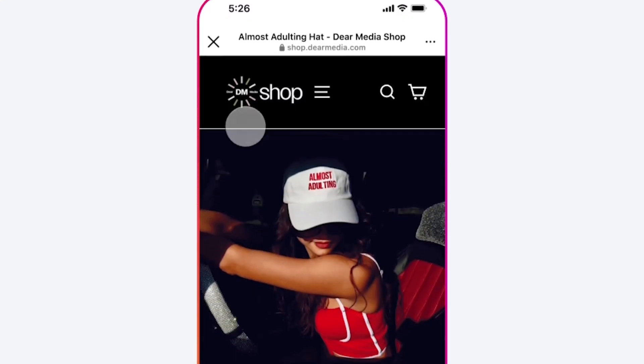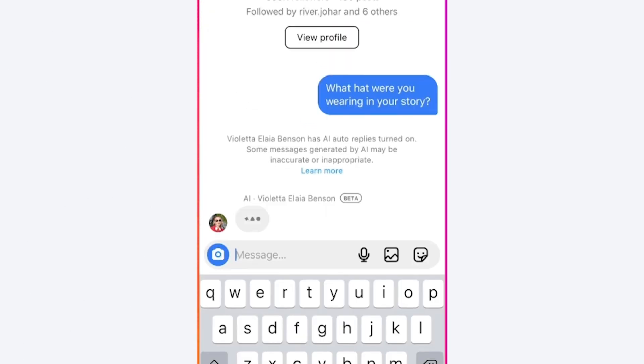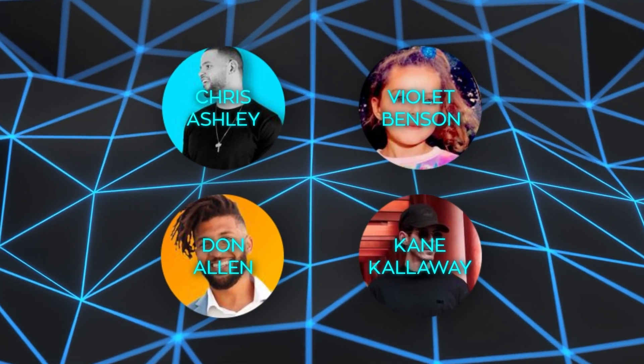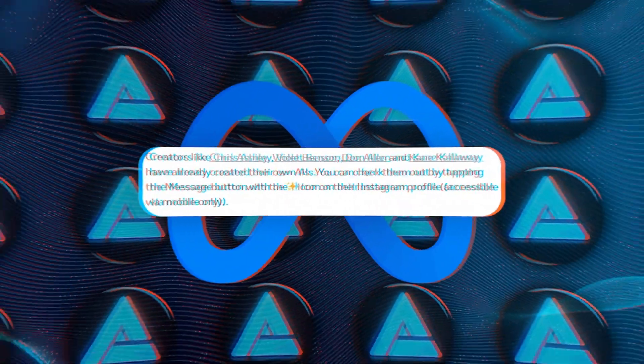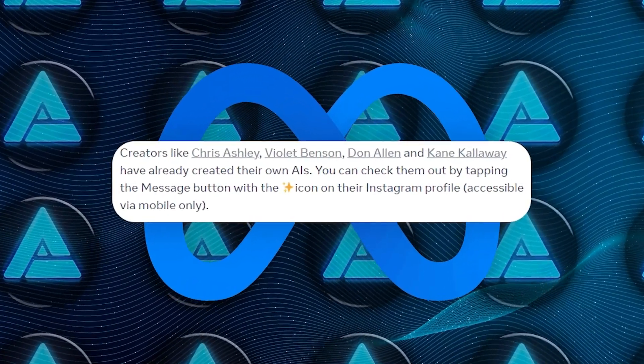Creators can also control when the AI auto-replies and to whom it responds. All responses from creator AIs are clearly labeled, so there's full transparency for fans. Some creators like Chris Ashley, Violet Benson, Don Allen, and Kane Calloway have already created their own AIs, and you can check them out by tapping the message button with the sparkles emoji icon on their Instagram profiles.